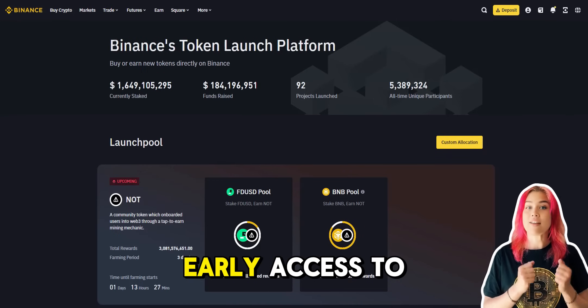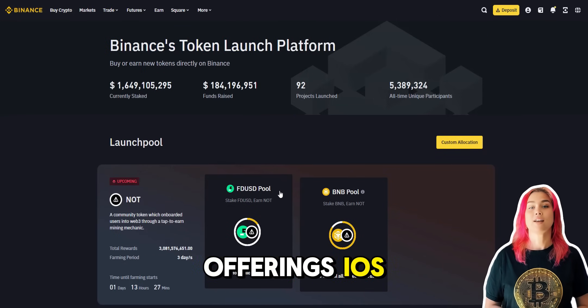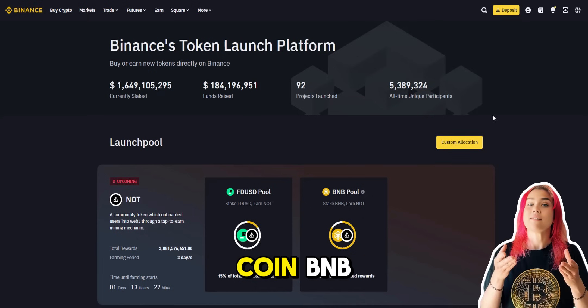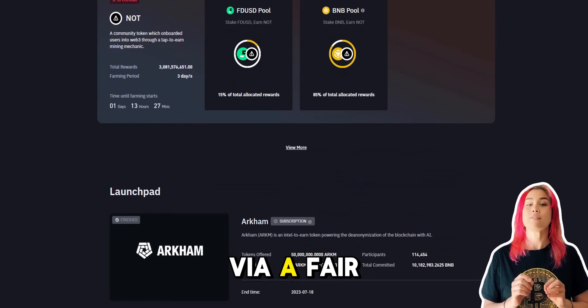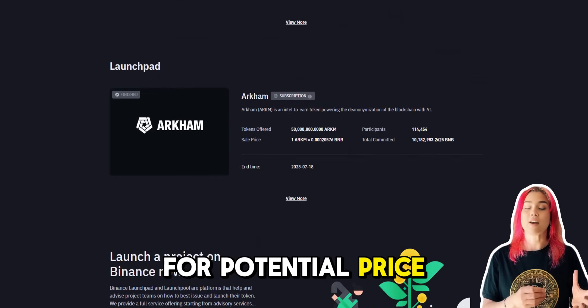Binance Launchpad is your ticket to early access to cutting-edge projects through Initial Exchange Offerings, IEOs. Hold some Binance Coin, BNB, join token sales via a fair lottery system, and snag tokens at launch prices for potential price surges.